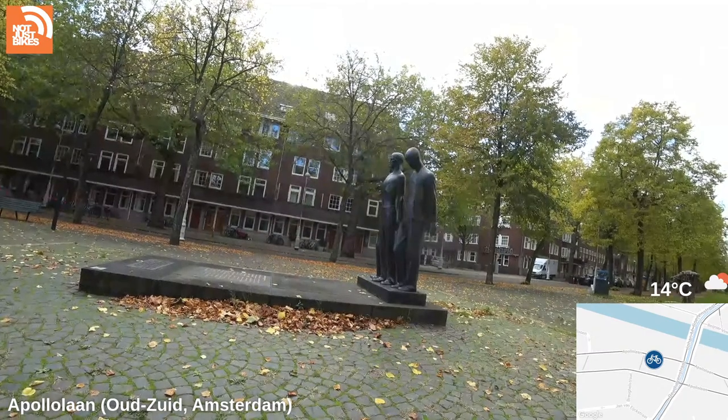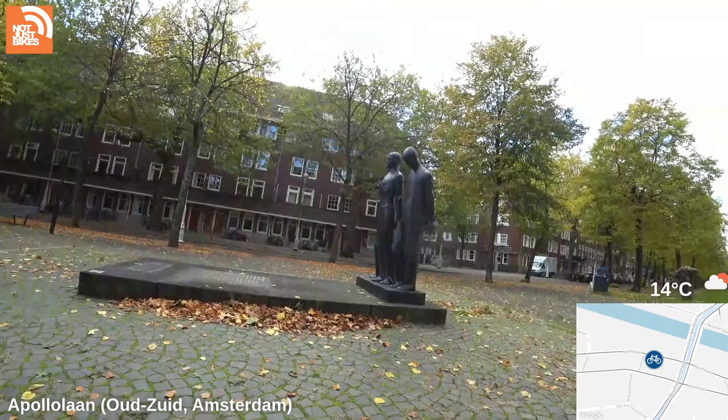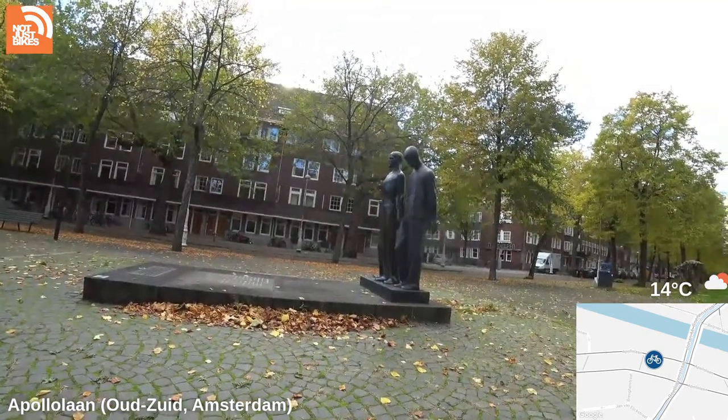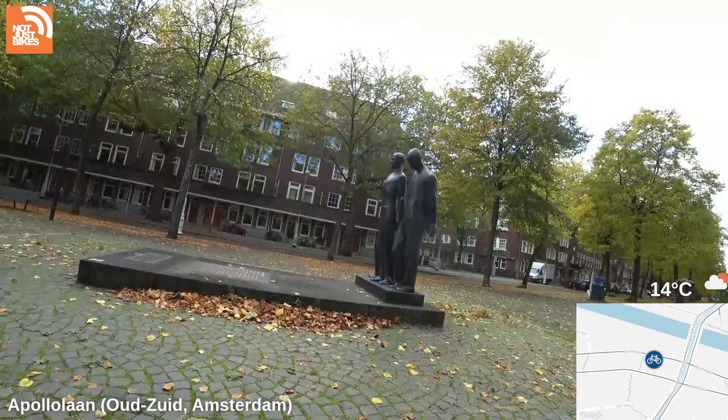There's a G-Wagon in the courtyard of that house — definitely not a poor family. The Netherlands often has social housing mixed in, but there is very little social housing in this neighborhood.